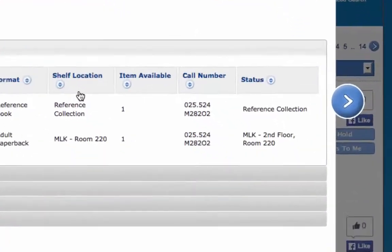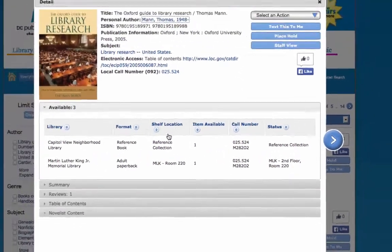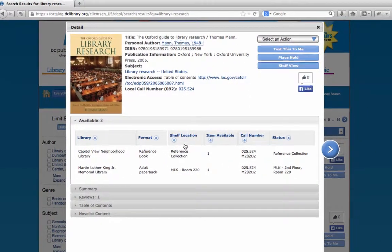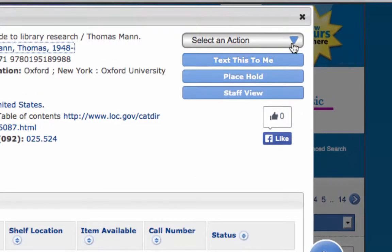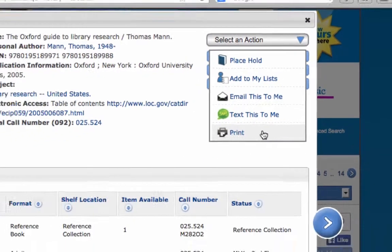Be sure to jot down the call number so you can locate it on the shelf. If the book you're looking for isn't available, you can use the Select an Action menu in the top right corner of the detail box to place a hold on the book. You can also use this menu to add a book to a list, email or text it to yourself, and print the detailed information in order to find it later on.